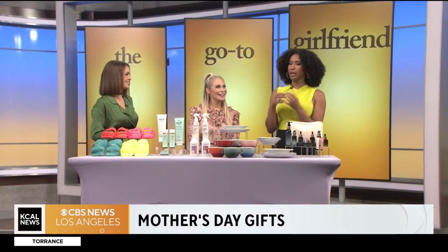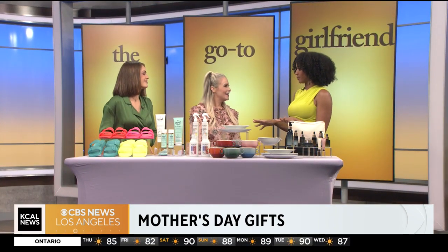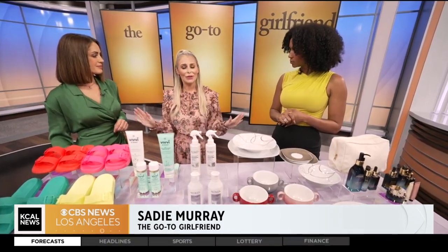Mother's Day is just a few days away, and if you still haven't gotten that perfect gift, we have some help for you. Lifestyle expert and go-to girlfriend Sadie Murray is here with some ideas. She's calling this her practical yet fabulous gifts for mom.